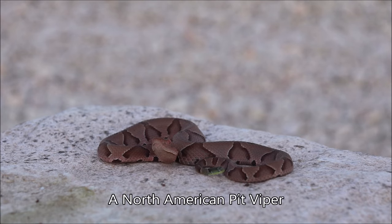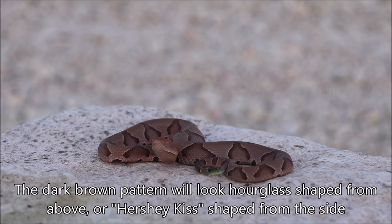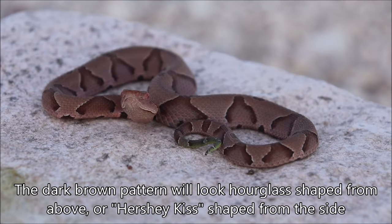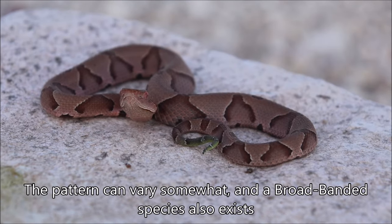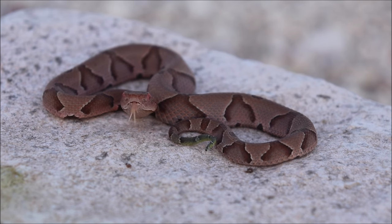These are one of the North American pit vipers and they're generally going to be a light tan with dark brown. They've got the hourglass-like shape of the dark brown, sometimes a Hershey's Kiss looking shape from the side. The pattern can vary somewhat even across the different subspecies like the broadbanded copperhead, and they don't always even line up. This one has some that line up and some that don't, but there's a general kind of uniformity across the copperheads.